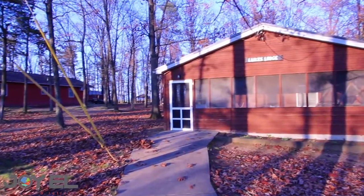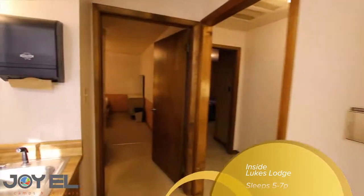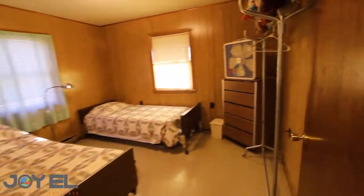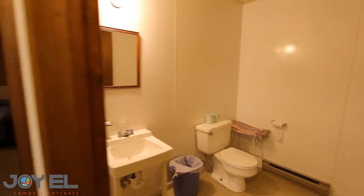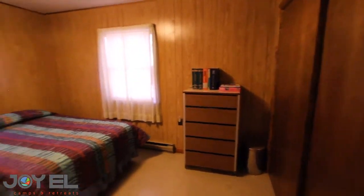This is Luke's Lodge. In the summer this serves as our nurse's station, but as an exclusive group you'd also have access to this. It's great for anyone who might have a handicap, or also for leadership or more hotel-style lodging. It has a full kitchen, microwave, as well as three bedrooms and two bathrooms. There's a room with a queen-size bed, a room with two twins, and another room with a twin and a double. Very homey, because it technically is a house.